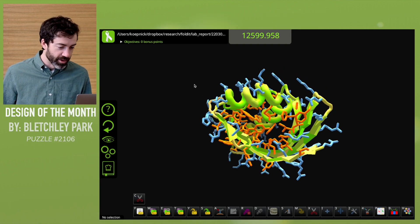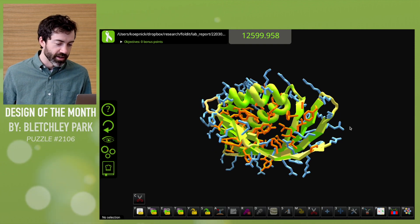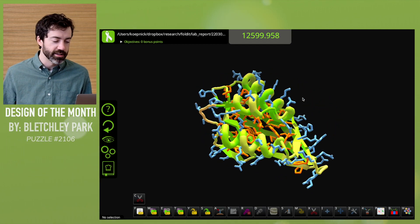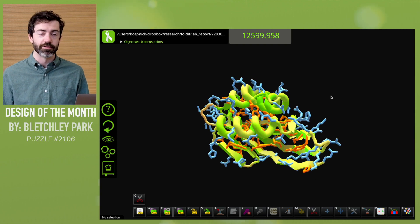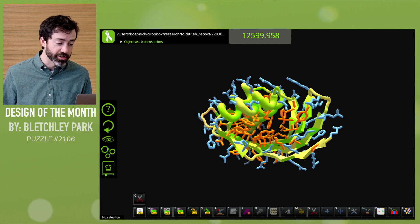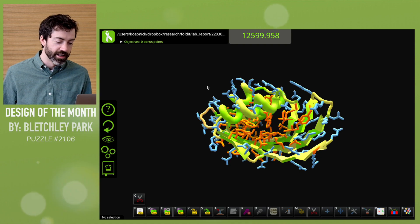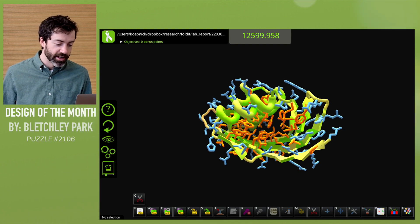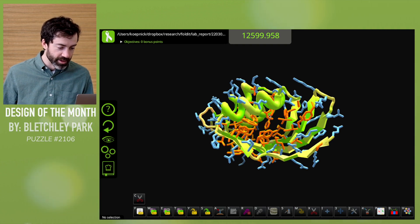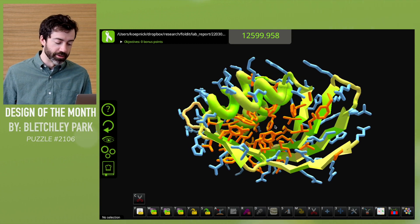This month, we have an NTF2 design from Bletchley Park. This is a very popular fold for ligand binder designs — if you've played any of our recent olivitolic acid binder designs, you'll notice the starting point usually looks something like this fold. This is a difficult fold to design because it has a very curved beta sheet, and in the center there's usually a binding pocket — open space where a small molecule might be able to fit.